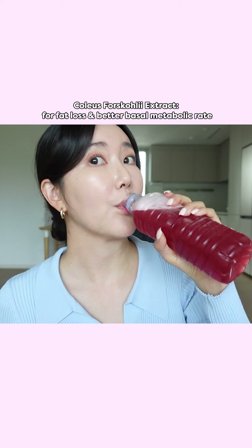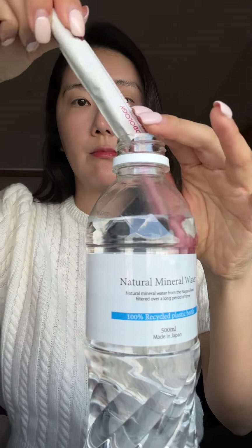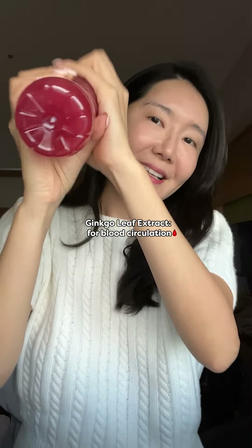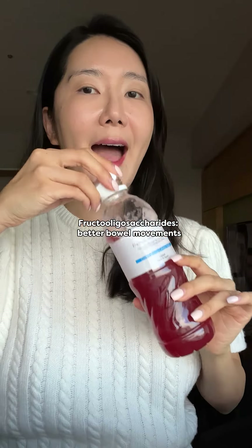I usually drink this in the morning before my workouts, but after I got my foot surgery I couldn't work out. I was in Tokyo for seven to eight days and I'd drink it in the morning or take it to go, because it was really easy to carry around everywhere.